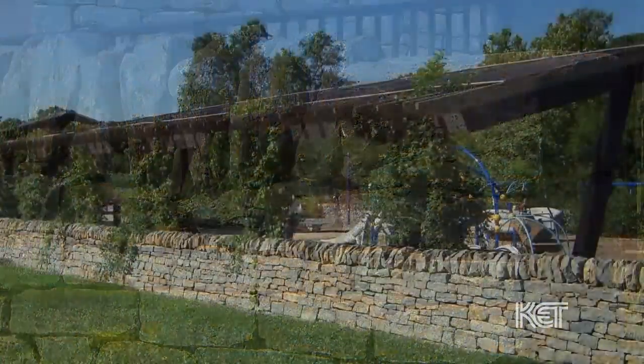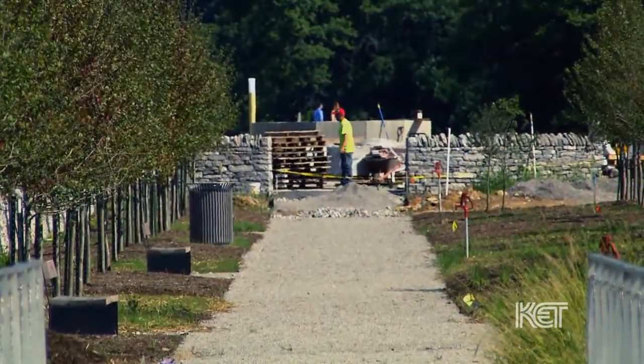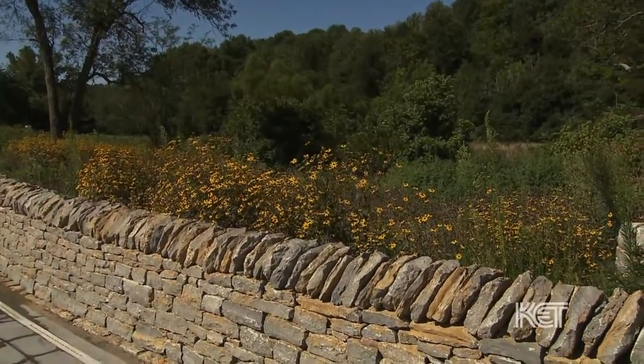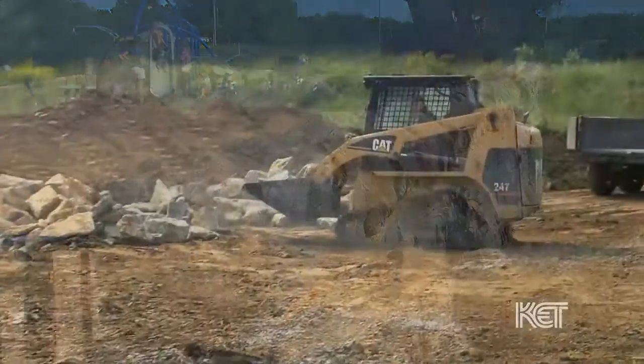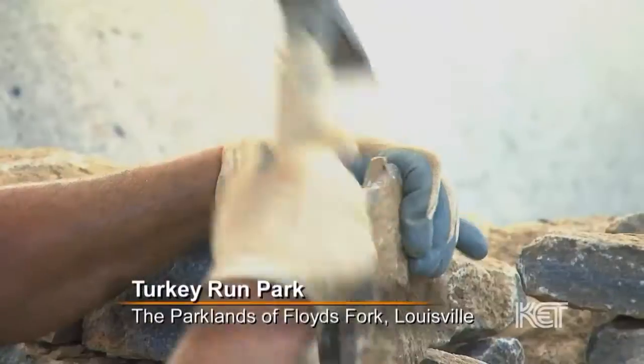We work with the Dry Stone Conservancy to install about 3,000 linear feet — that's over a half mile throughout the whole park. We built 740 feet of freestanding walls at the playground, the Parklands of Floyd Fork. We're also going to build a lot of retaining walls for the culverts.